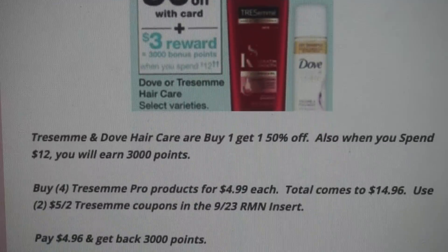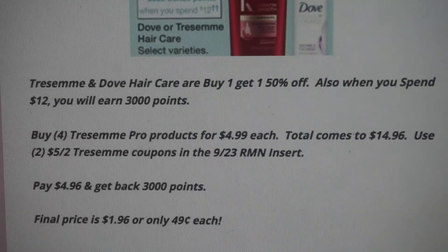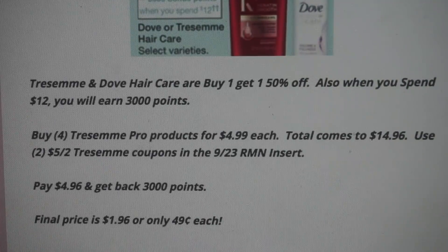The best deal is to grab four of the Tresemme Pro products for $4.99 each, bringing your total to $14.96. Use two of the $5 off two Tresemme coupons from the $9.23 RetailMeNot insert. That drops your out-of-pocket to $4.96, and you'll earn those 3,000 points — so the final price is $1.96, or just $0.49 each. Don't forget to include the Spend $25, Earn 5,000 Points coupon in this scenario.